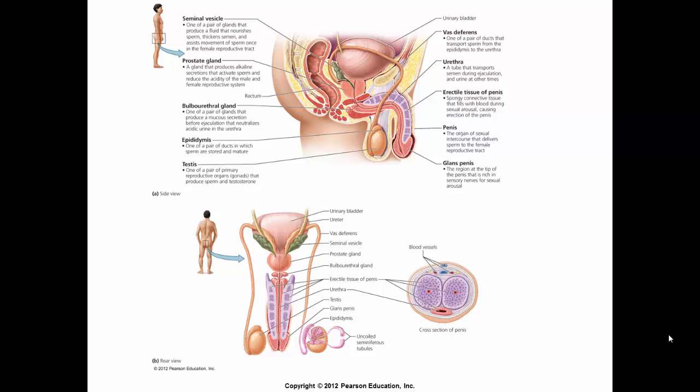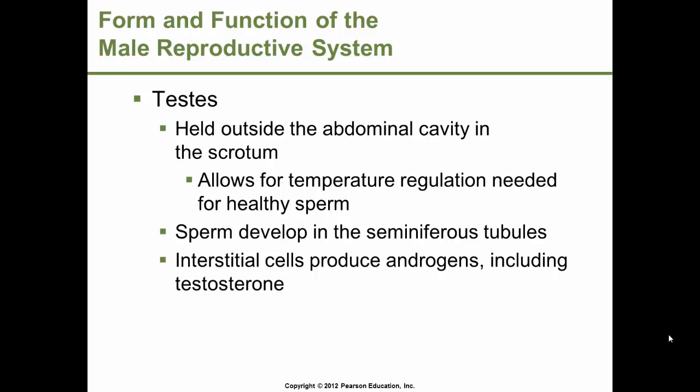This slide shows the location of each of the structures within the male reproductive system. The testes are held outside the abdominal cavity in a structure called the scrotum. This is necessary for temperature regulation needed for healthy sperm to develop. Sperm develop in the seminiferous tubules, and cells within them, called interstitial cells, produce the androgens, including the hormone testosterone.